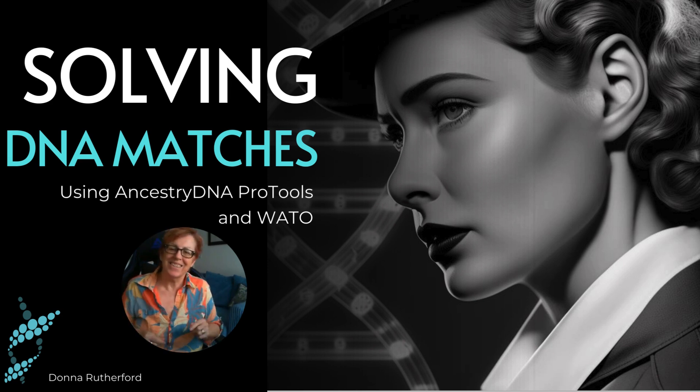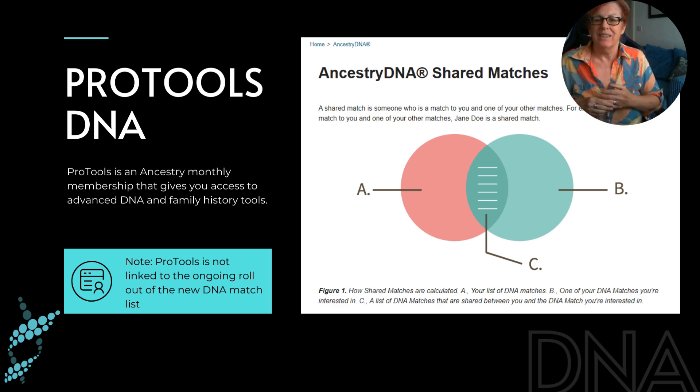Hi everyone. Today I'm quickly going to take you through solving DNA matches using the new Ancestry DNA Pro Tools. Pro Tools is an Ancestry monthly membership that gives you access to advanced DNA and family history tools. Today we're going to focus on those DNA tools.